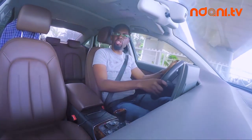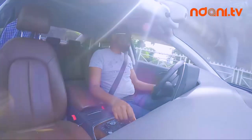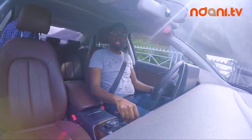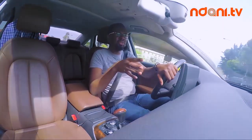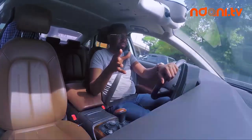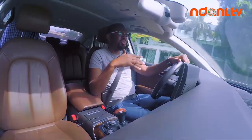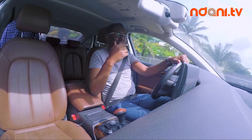There are four drive modes in this car: Comfort, Auto, Dynamic, and Individual. Comfort, as it sounds, makes you drive really comfortably. Dynamic is more responsive. Auto allows the car to decide for itself how to perform in terms of ride comfort and responsiveness based on how you're driving and the terrain you're on. Individual allows you to set individual parameters for a personalized experience.